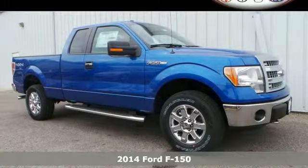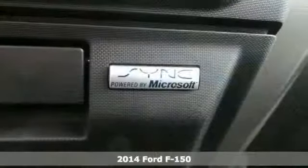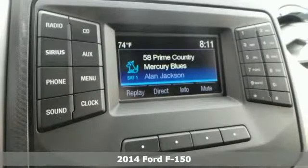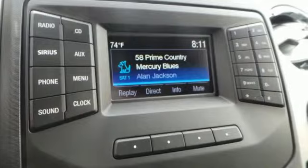Here's a 2014 Ford F-150. Capable, efficient, hardworking. This F-150 is the full-size pickup that delivers reliability day in and day out.